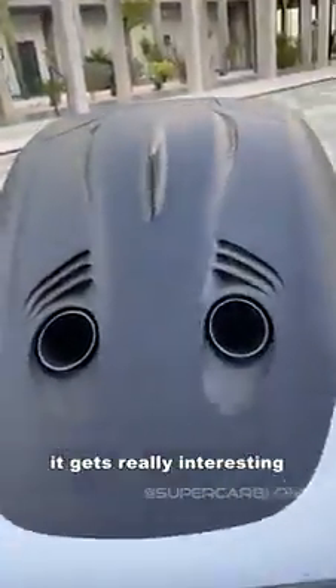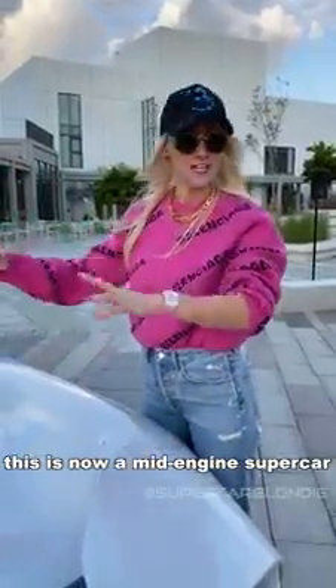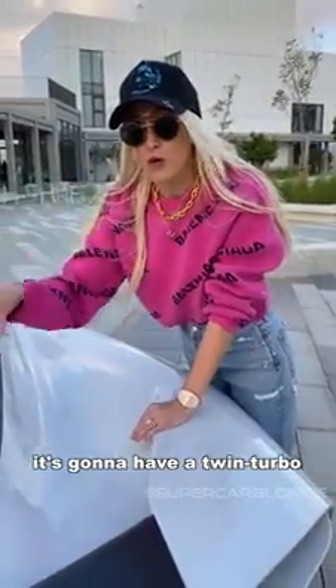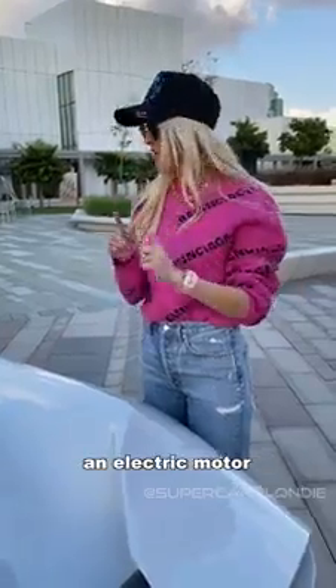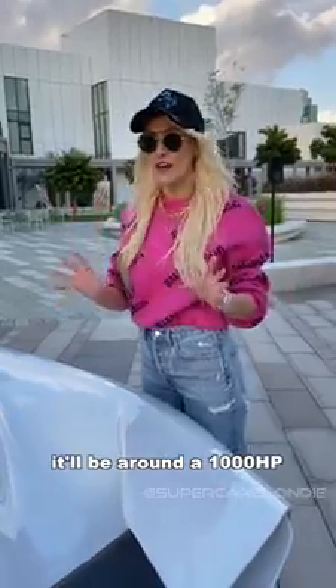This is where it gets really interesting. Aston Martin has moved its engine from the front of the car to the back — this is now a mid-engine supercar, and they've got the exhaust pipes mounted on the top. It's going to have a twin-turbo V6 engine, but also with hybrid technology, so it's also going to have an electric motor. It's not confirmed yet, but rumor has it, it will be around a thousand horsepower.